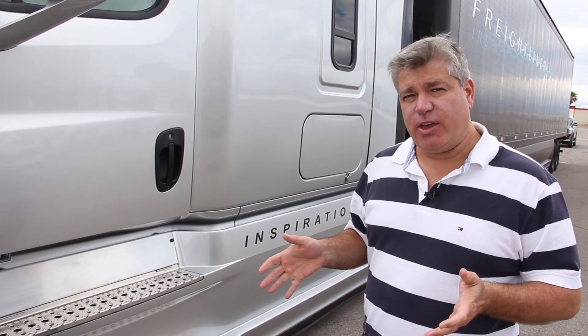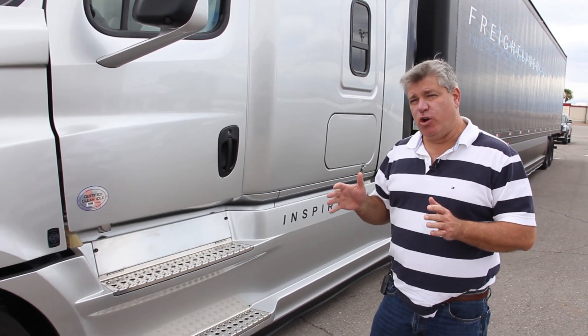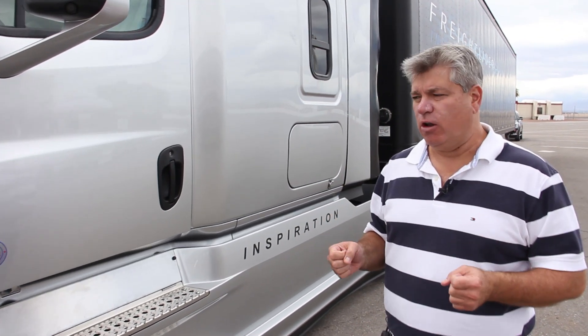The most interesting thing is how smooth the system is — it's not herky or jerky. It's a very smooth, organic feel to the vehicle. And I think you can sort of tell from my hair, we've got a pretty gusty wind out here in Vegas today.